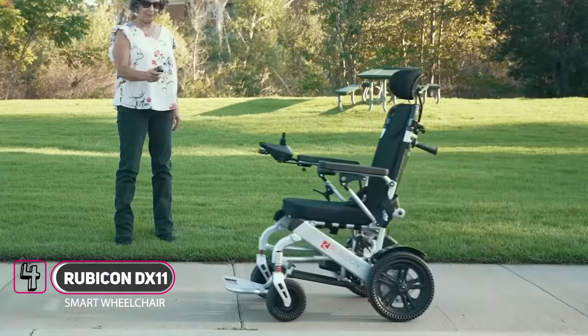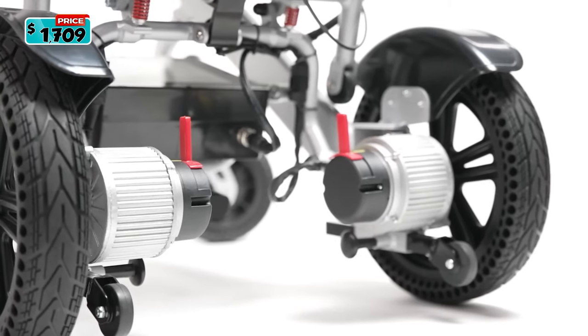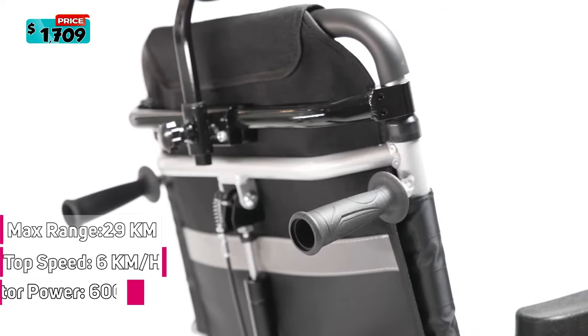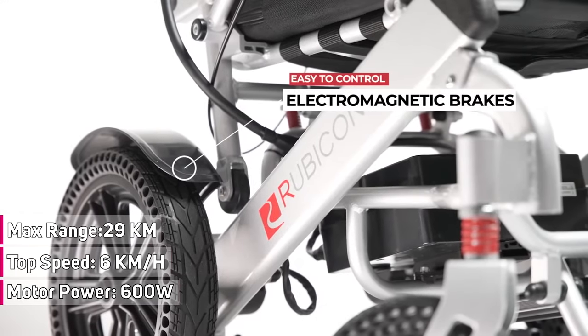Introducing the Rubicon DX11. The Rubicon DX11 is equipped with a powerful 600-watt motor. The travel speed is adjustable up to 6 kilometers per hour or 4 miles per hour. The travel distance can be up to 29 kilometers or 18 miles, and it comes with an intelligent electromagnetic brake system.